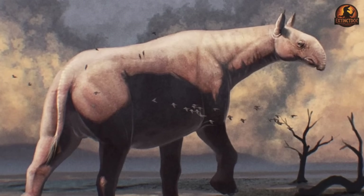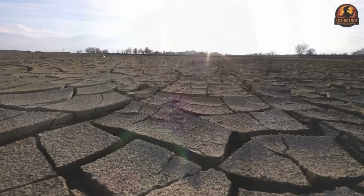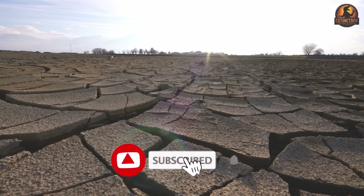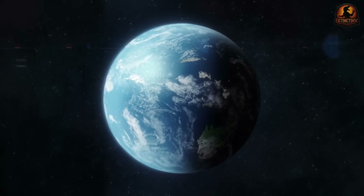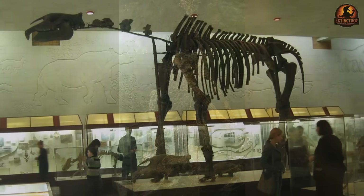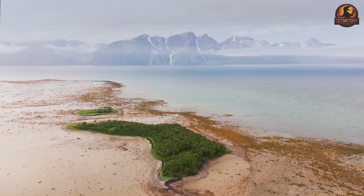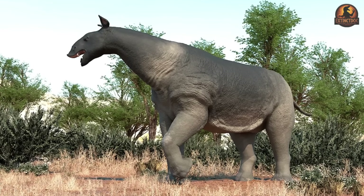For Paraceratherium, disappearance came not from a single fatal blow but from a convergence of pressures acting at the end of the Oligocene. Paleontologists do not agree on one core cause. The most convincing view is that climate change, habitat loss, and added ecological stresses all interacted to push the species toward extinction. The late Oligocene world was growing harsher for specialised browsers. Global climates cooled, polar ice expanded, and rainfall diminished across wide swathes of Eurasia. Stable isotope signatures and plant fossil records both indicate that tall C3 woodlands — the very ecosystems that sustained Paraceratherium — were contracting. In their place came more open woodlands, shrublands, and the slow spread of grasses. For an animal tied to high foliage, this meant its primary food source was narrowing.